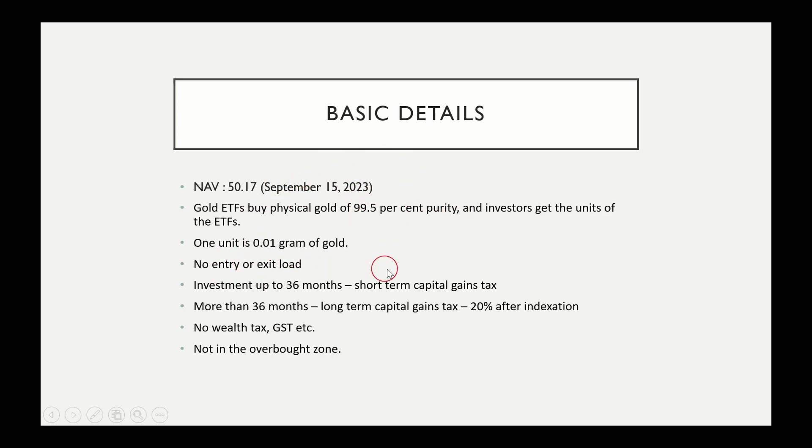You will have to pay for entry and exit load. If you look at an index fund or ETF, you will pay for fund managers — so you will pay an expense ratio for ETFs.